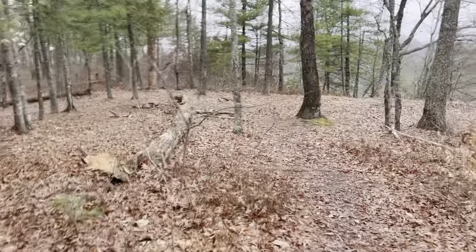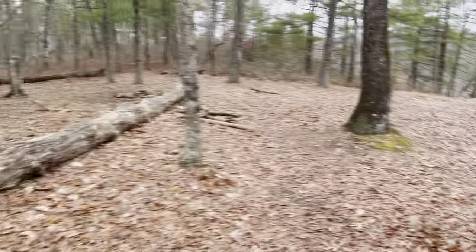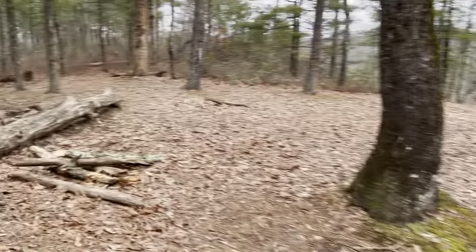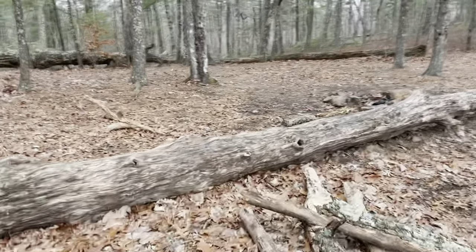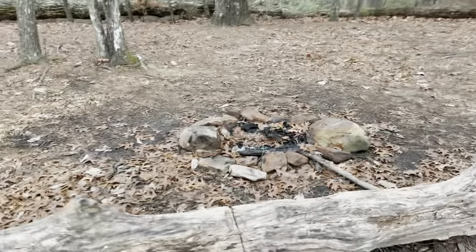Just a short distance into the trail you'll come to the first campsite — pretty well-established campsite. A few logs around, and a little fire pit there.